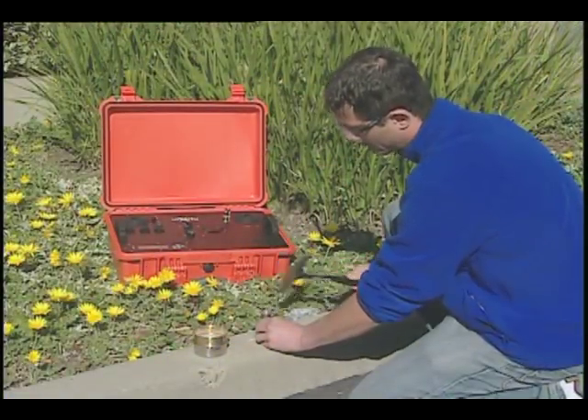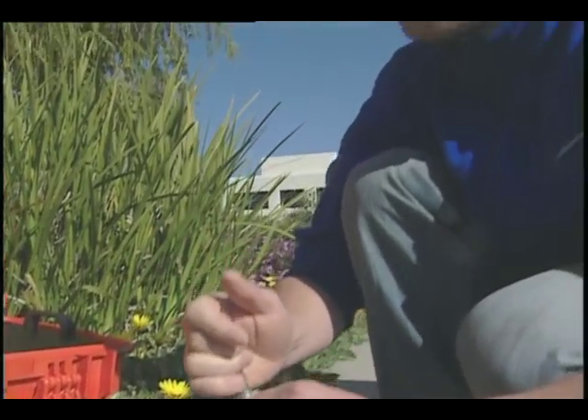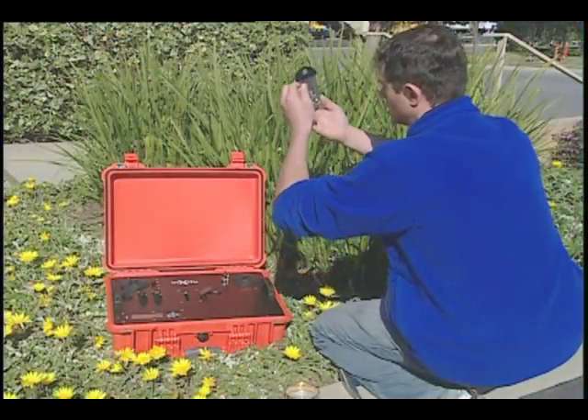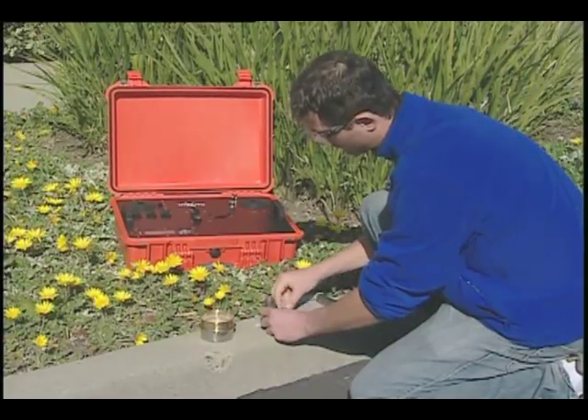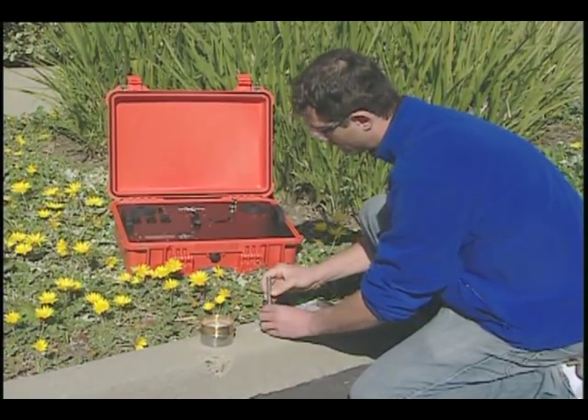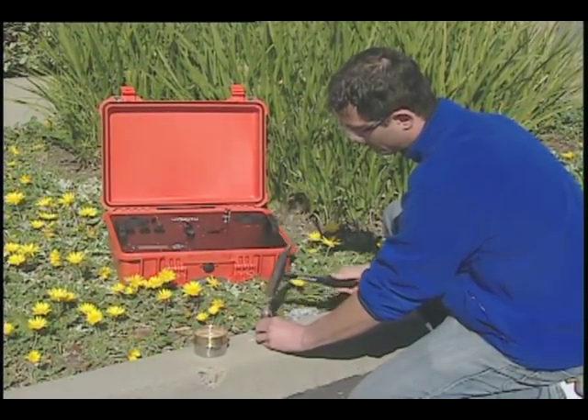inXitu's technology is also being transferred to other applications here on Earth. They've commercialized a portable sampling unit for field research. The unit is called Terra — a direct byproduct of all the development done for NASA for the flight mission, including technology developed under the SBIR project. It's a small instrument that does pretty much everything the Mars instrument does, but in a much more affordable package that people can use out in the field. Compared to other similar X-ray diffraction units, Terra is very small and compact.